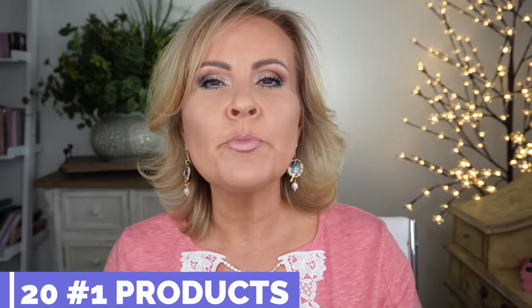As always, I'll put a number on screen that corresponds to whatever product I'm holding up. You don't have to remember the name or color — just remember the number, then open up the description box below this video. Next to each number will be the product, the color I wear, and a link to shop. This is 20 products from 20 different brands in 20 different categories.